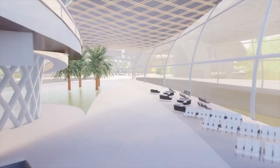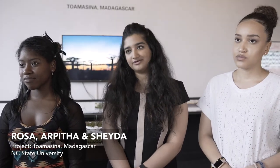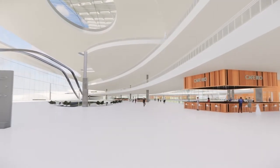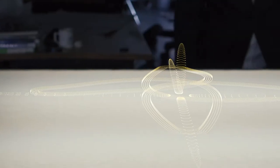At first all of us were pretty scared, but it's been a great experience because all of us have learned a lot, and I think we can use this in our future. There are a lot of varieties and different levels of ideology of how to make a good architect, and I think NC State has all those varieties together.